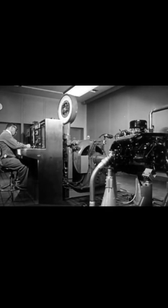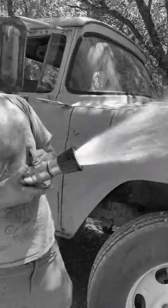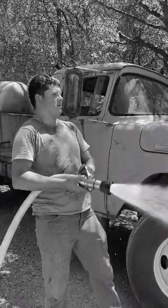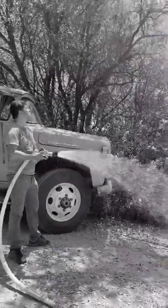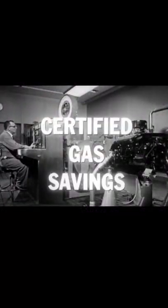But above all, you get economy you can count on — economy that's certified. For the first time, here is truck economy backed by the certified tests of America's leading independent automotive engineers. Tests like this by independent experts confirm the economy of Ford's modern engines, and the result is certified gas savings.